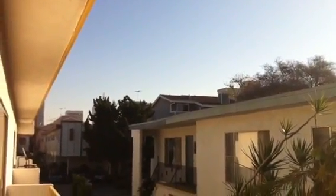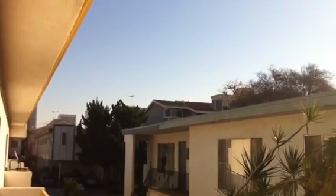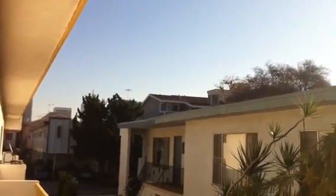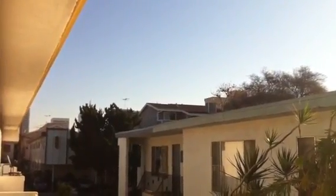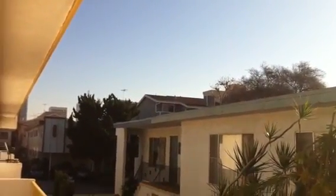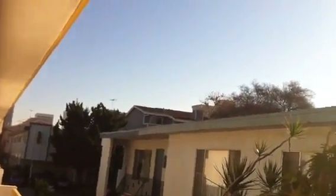Hey everyone, it's Tanya at Evil Scrapper. It's Saturday morning. I'm outside on my balcony right now and it's about 9 o'clock in the morning in Los Angeles. It's a very beautiful day.